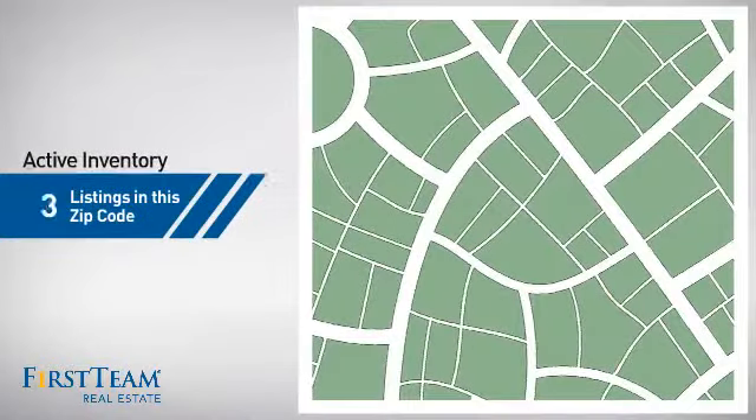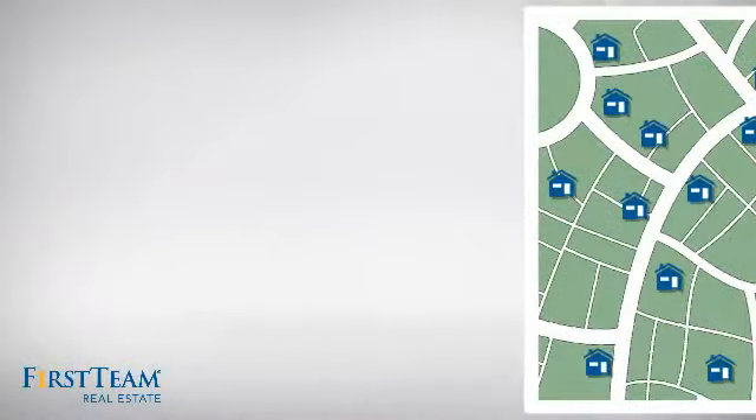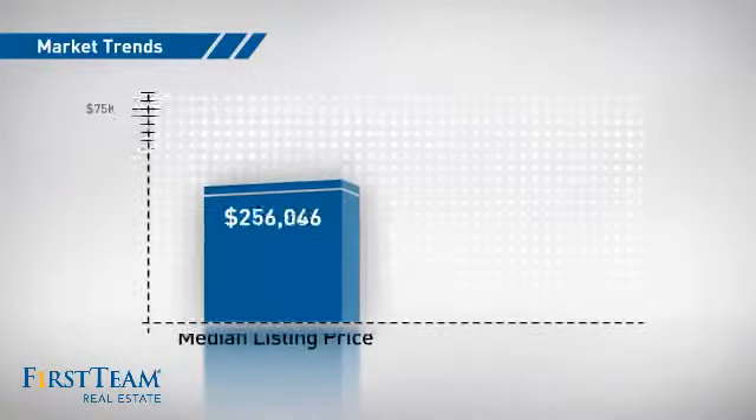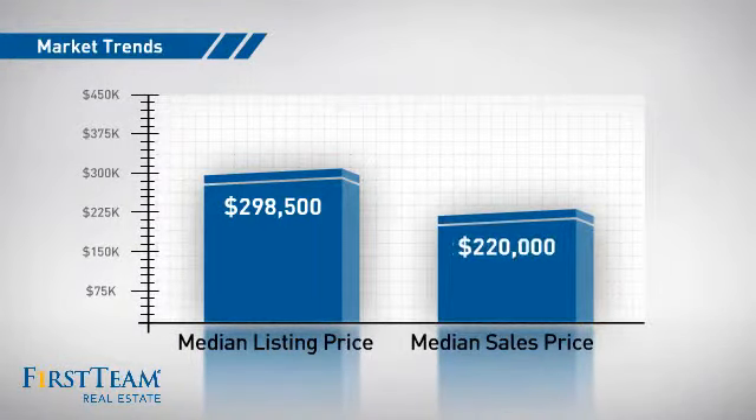Wondering how it stacks up against the competition? There are now 20 homes on the market within this zip code, with a median list price of just under $300,000 and a median sale price of $220,000.